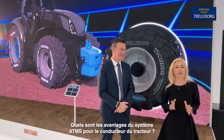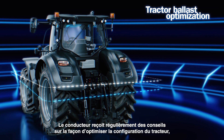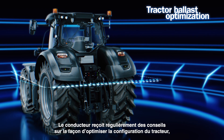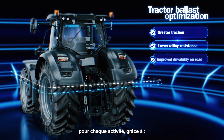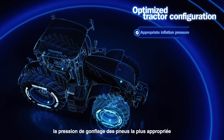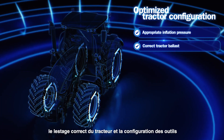What are the benefits for the driver of adding the ATMS on his tractor? The driver is constantly advised on how to fully optimize the tractor configuration in each working operation through the most appropriate tire inflation pressure, the correct tractor ballast and implement setup.